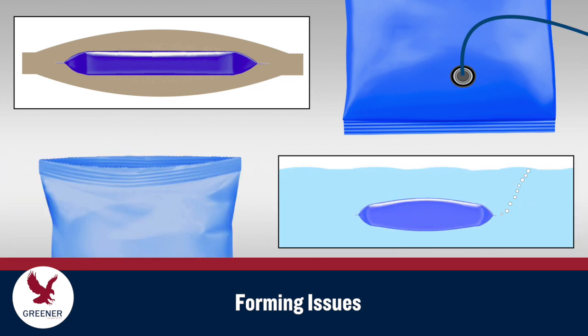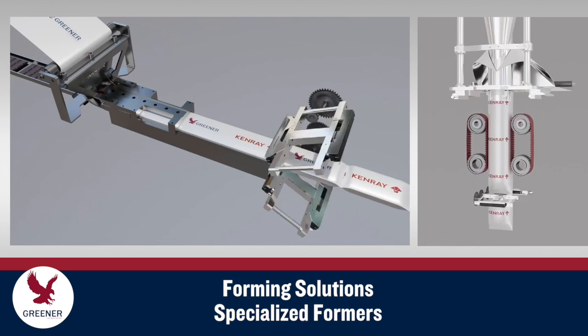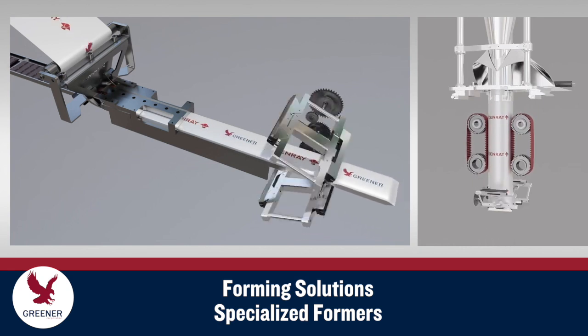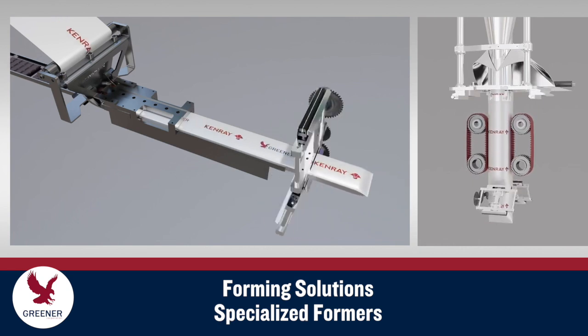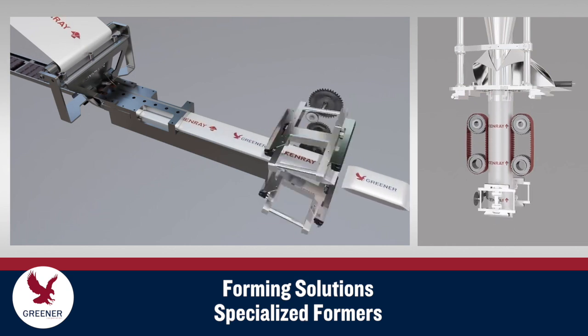These forming issues may not be readily apparent, so packages should be regularly tested. Specialized formers, designed for paper-based flexible packaging, are often required to maintain even, consistent tracking that alleviates excess stress and damage.